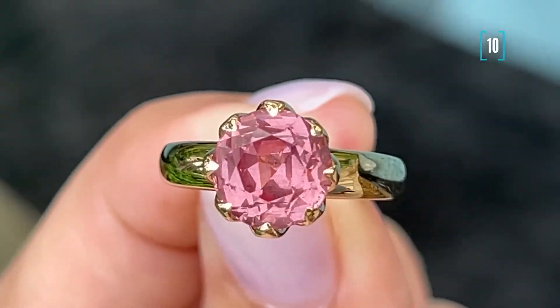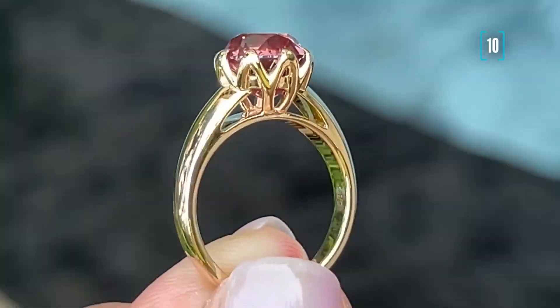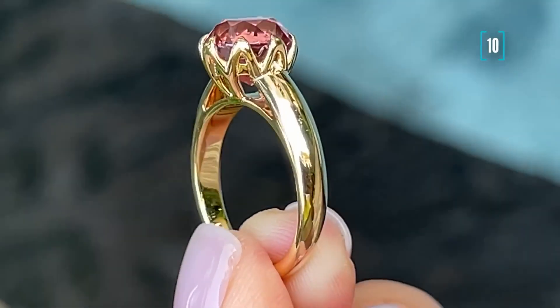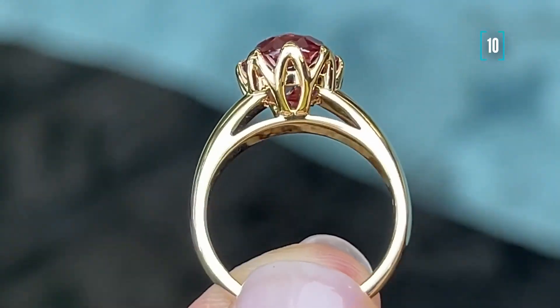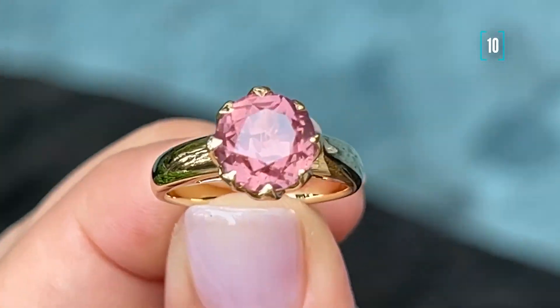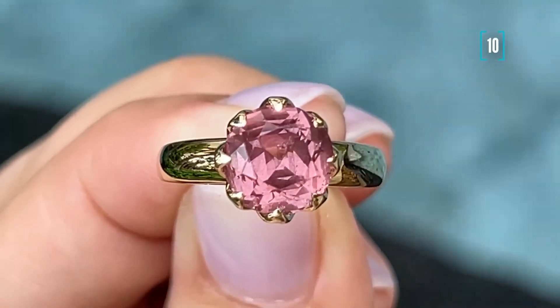Number ten. A daily lotus-shaped ring — very comfortable and versatile. What is interesting about it is the gem: this, my dear friends, is a malaya garnet. It is rare and therefore expensive, and the price keeps growing. Hopefully this year we will make it to the mining fields in Africa and be able to show you where these little precious gems are coming from.